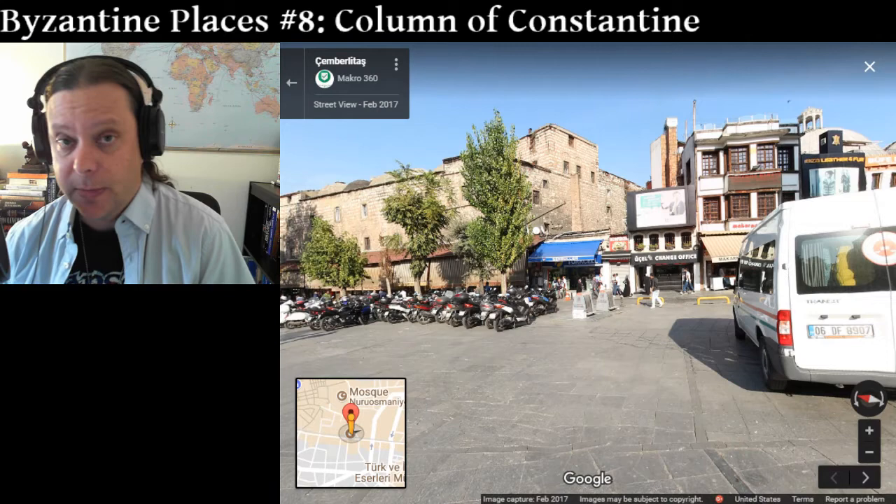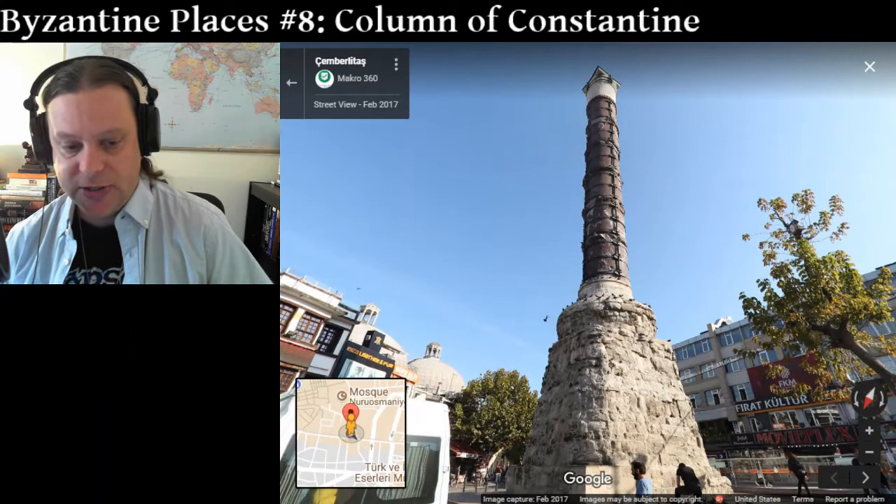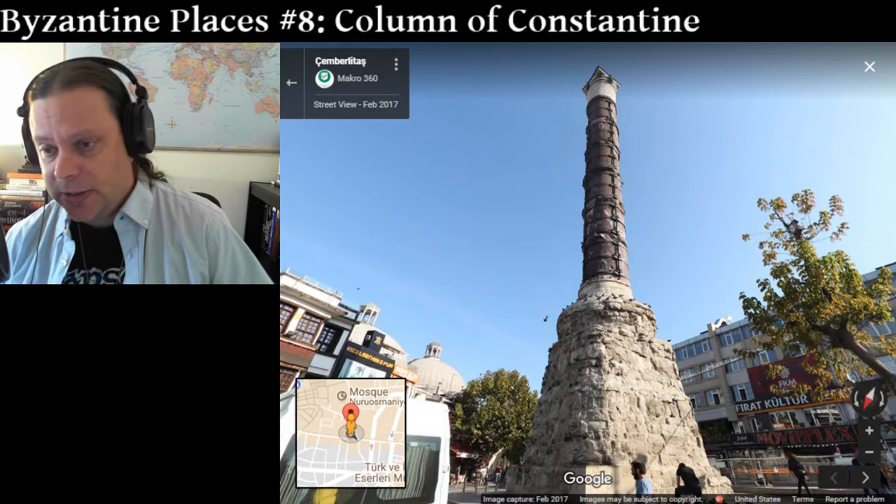This column was built to commemorate Constantine the Great, Constantine I, and he dedicated it on May 11, 330 AD. And he was, of course, the first Byzantine emperor. This is basically the beginning of Byzantine history.